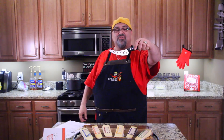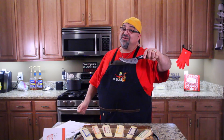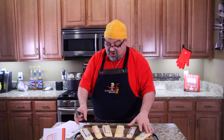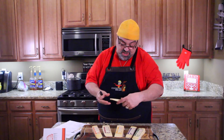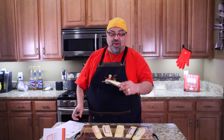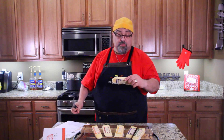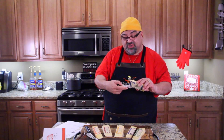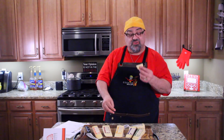I even broke out my Miracle Blade cheese knife. You know how I know it's cheese? Because it says cheese on the knife. All right, so let's start with the first one — the Promontory. Why am I having trouble with that word? Promontory. So this is an Irish style cheese that's kind of buttery with some citrus notes in it.